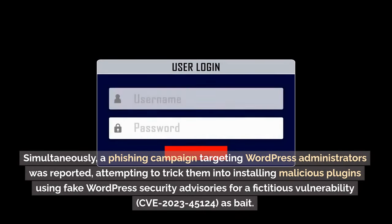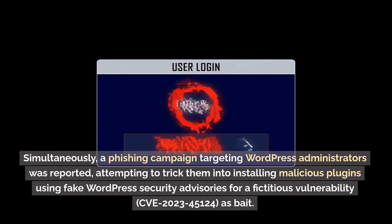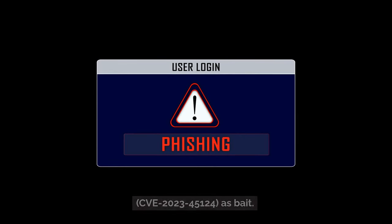Simultaneously, a phishing campaign targeting WordPress administrators was reported, attempting to trick them into installing malicious plugins using fake WordPress security advisories for a fictitious vulnerability, CVE-2023-45124, as bait.